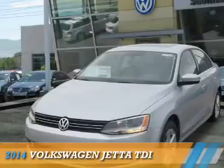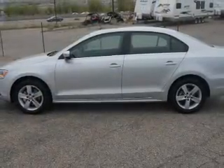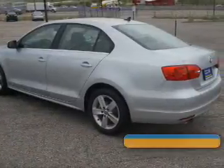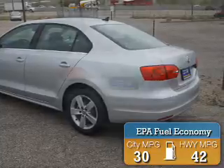Presenting the 2014 Volkswagen Jetta. It's powered by front-wheel drive, a 2-liter 4-cylinder engine, and an automatic transmission. Great fuel efficiency saves you money by requiring fewer trips to the gas station.